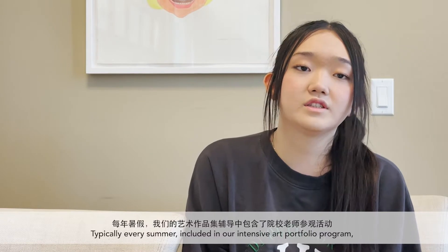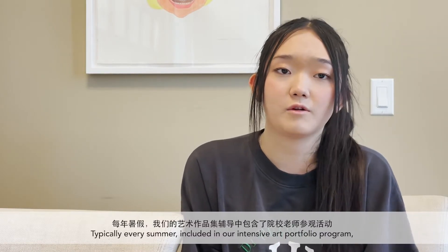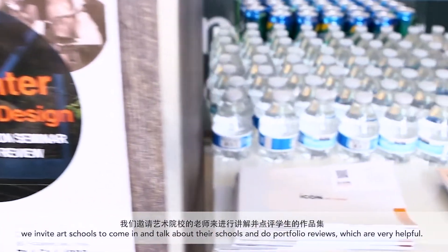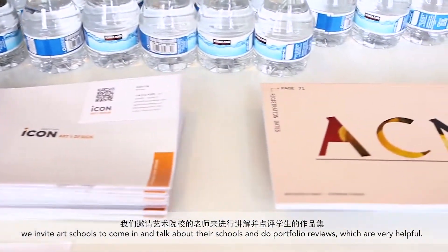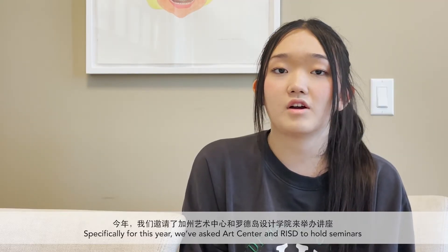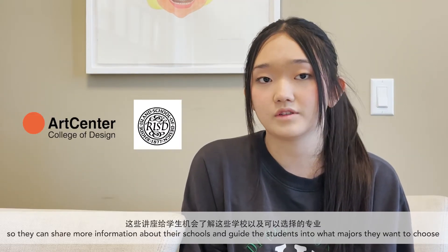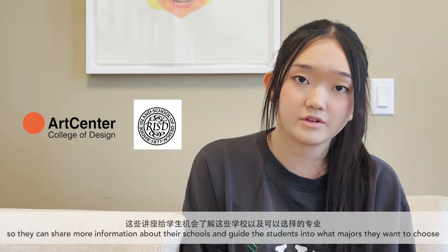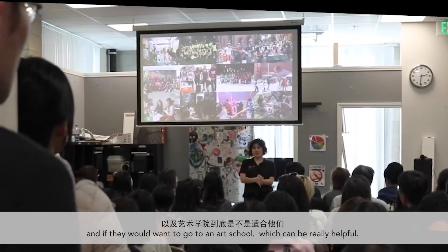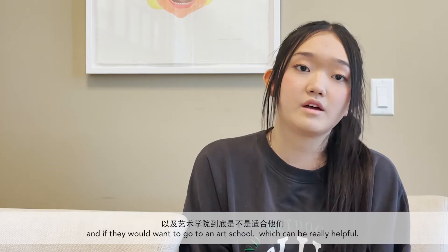Typically every summer, included in our Intensive Art Portfolio Program, we invite art schools to come in and talk about their programs and do portfolio reviews, which are very helpful. Specifically this year, we've asked Art Center and RISD to hold seminars so they can share more information about their schools. It can guide our students in what major they might want to choose and whether they even want to go to art school.